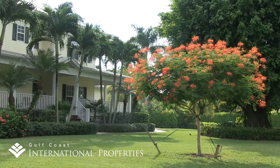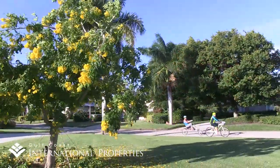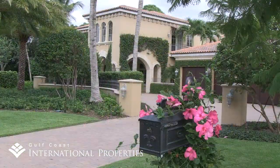Most of the single-family homes in the Coquina Sands and Moorings neighborhoods are inland, along gently winding streets with mature tropical landscaping. While many of the original homes remain, usually nicely updated, there are many new home offerings.